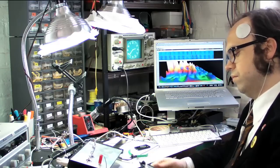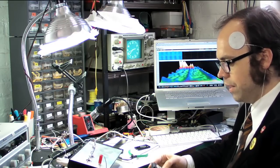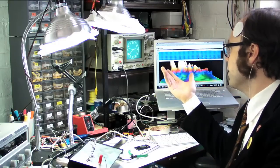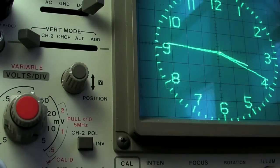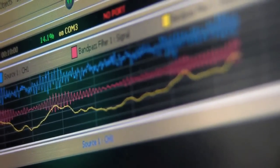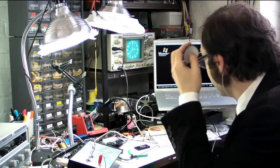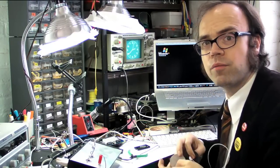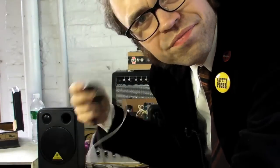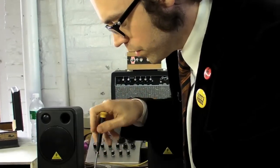We do a lot with electronics — everything from entertainment and electronic games to telling the time on an electronic clock or reading your brainwaves on a computer. There are probably a million other ways we use electronics that we won't get into at the moment. Every circuit does its job using a variety of components.